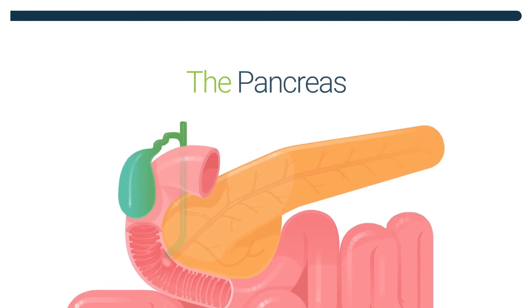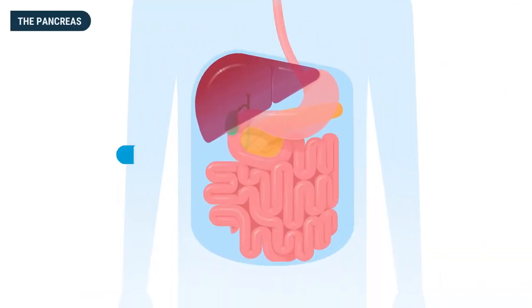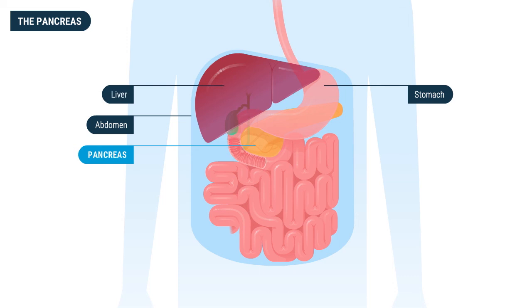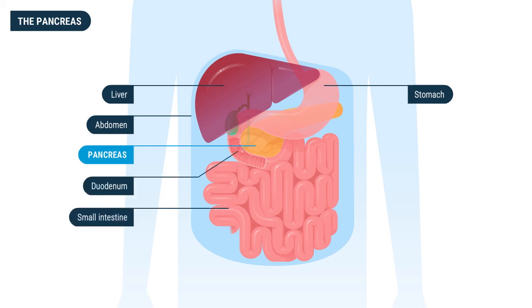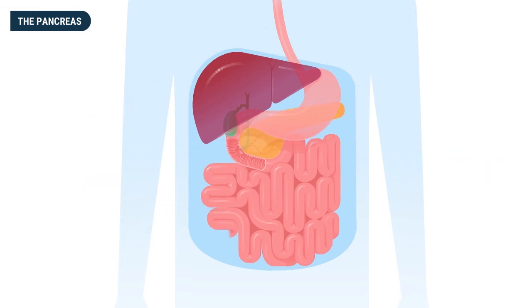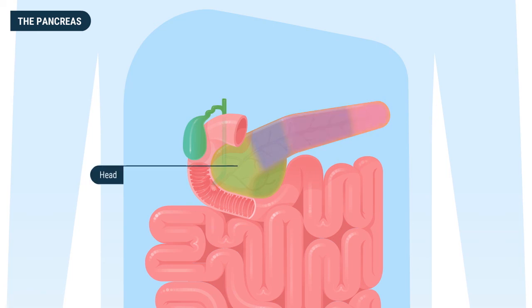The pancreas is a digestive organ located in the back of the upper abdomen, behind the stomach and liver. It joins the first portion of the small intestine, known as the duodenum, through a duct that drains digestive fluid into the duodenum. There are five main regions of the pancreas: the head, the uncinate process, the neck, the body, and the tail.